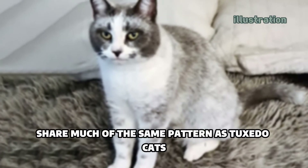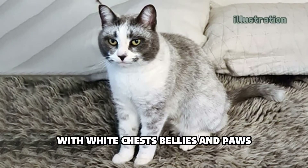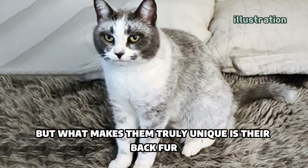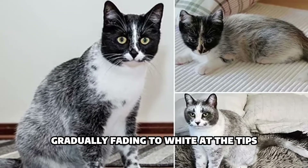Licorice cats share much of the same pattern as tuxedo cats, with white chests, bellies, and paws. But what makes them truly unique is their back fur — an ombré moment with black at the base, gradually fading to white at the tips.